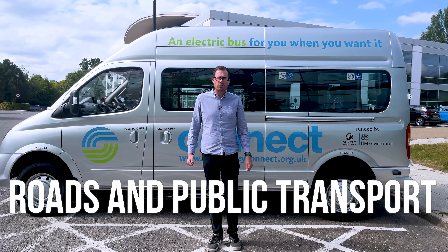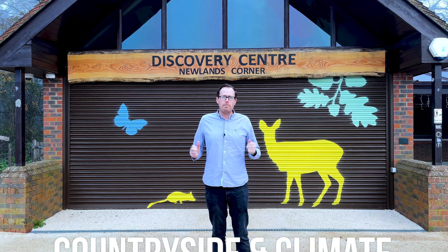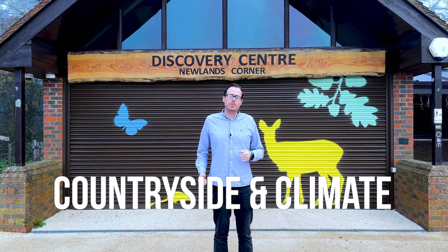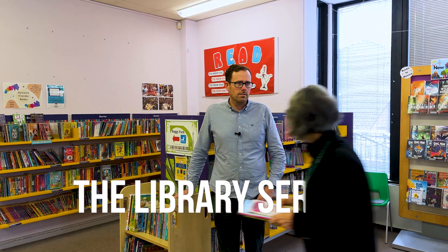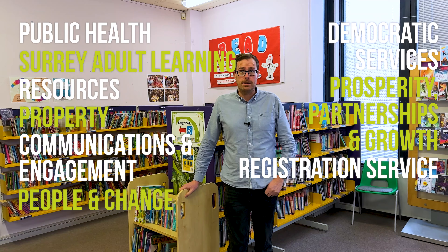What remains needs to pay for improving roads and public transport across the county, the fire service, managing the countryside sites and steps to tackle climate change, running the community recycling centres, and the library service, among numerous other back office services to help the council function effectively.